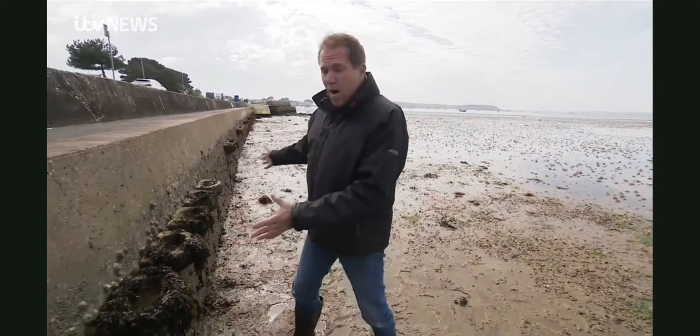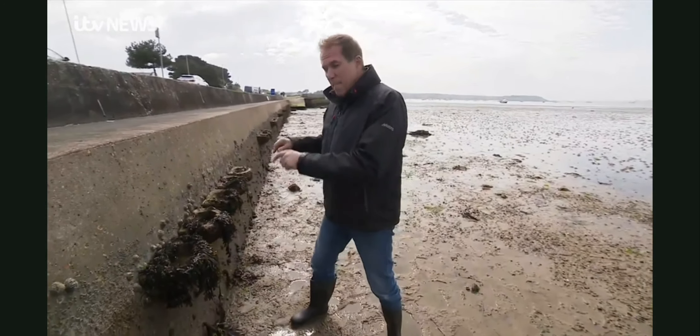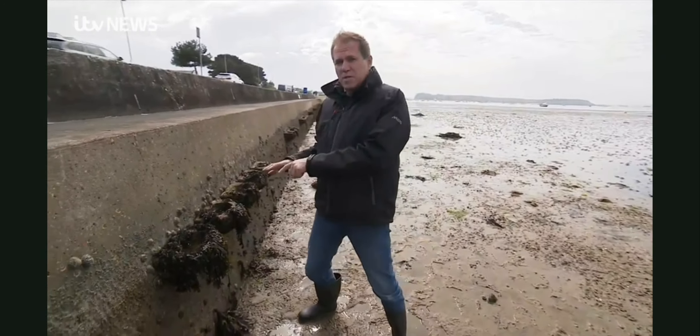This might look like a neat row of bathroom basins, but they are in fact a very important part of this project because they're offering refuge to local marine species. With me now is Jess Bone from Bournemouth University. Jess, what is going on here?